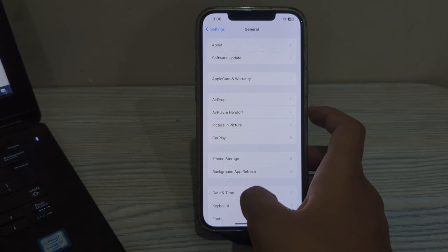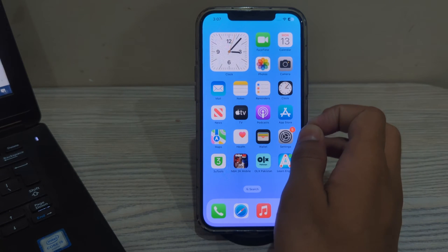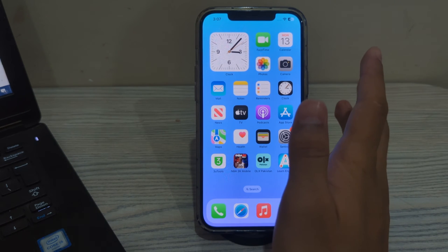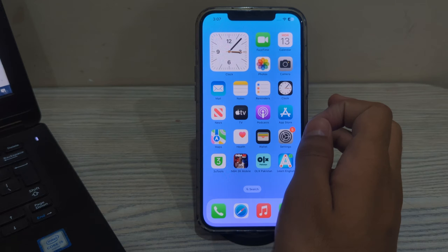If it still doesn't work, you have to simply check your CarPlay connections. Ensure that your iPhone is securely connected to the CarPlay system using a certified Lightning cable, or wirelessly if your CarPlay supports wireless CarPlay. Sometimes loose connections can cause freezing issues.